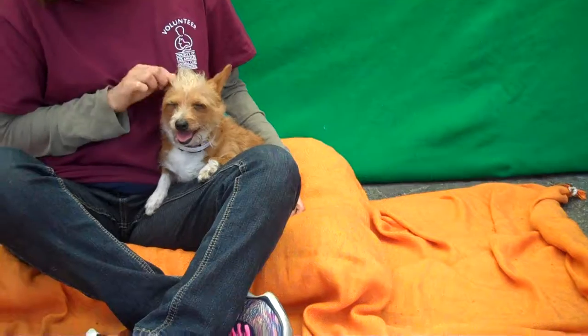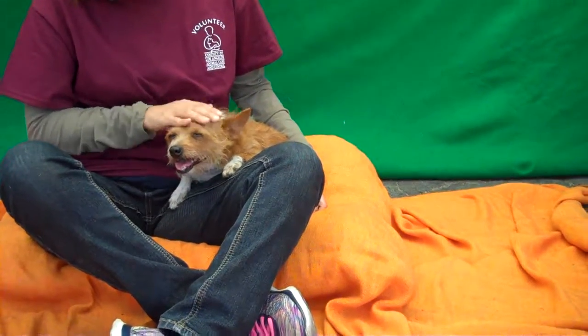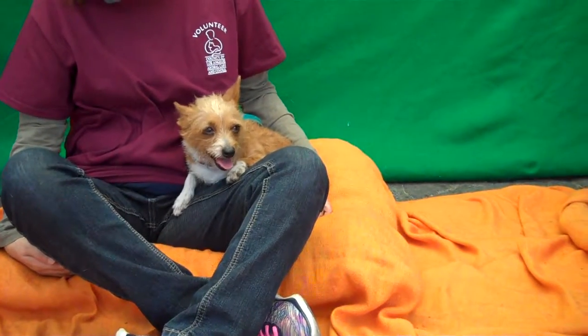Come on down to the Baldwin Park Shelter. Meet her — you will love her. She is a sweetheart. Just give her a little time to come out of her shell and she is going to be so loving and such a wonderful addition to your family. Right, Princess? Bye-bye, sweet girl.